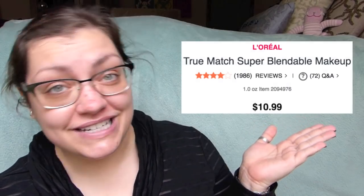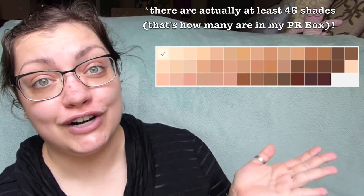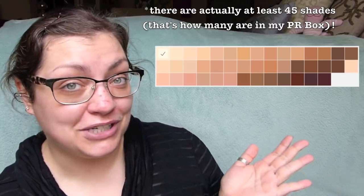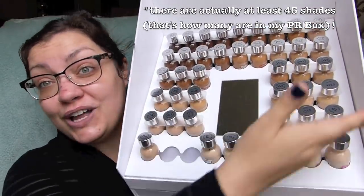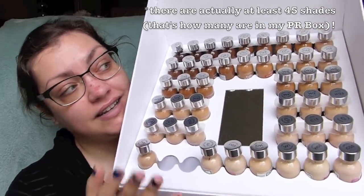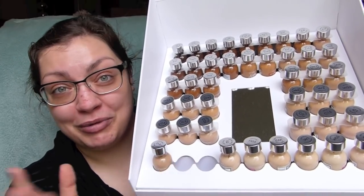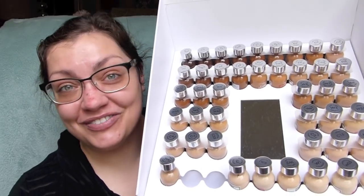I've never tried it, at least not that I can remember. They actually have two different concealers in this line, but the concealer L'Oreal sent out was the True Match Super Blendable Multi-Use Concealer. The foundation is $10.99 for an ounce of product, and it looks like there are 32 different shades available. Don't worry — whenever I get packages like this, what I don't need gets donated to charity, women's shelters, that sort of thing.